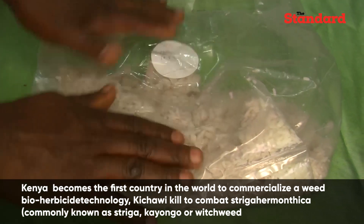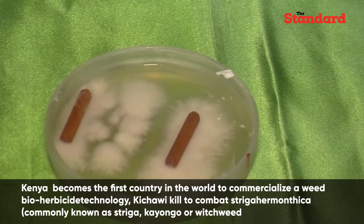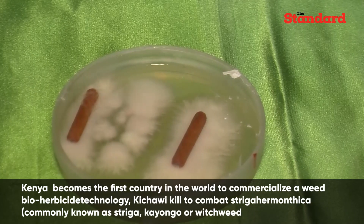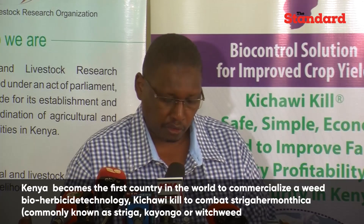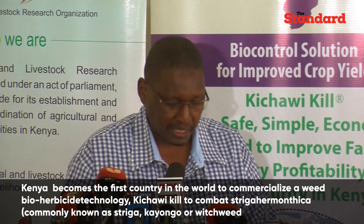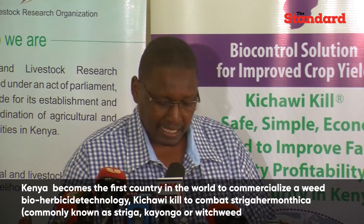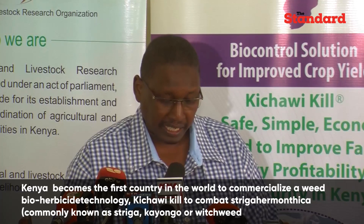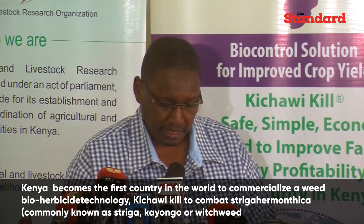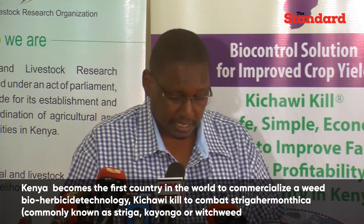After a long and rigorous regulatory process, TCL hosted demonstration plots on nearly 1,000 farms and trained over 40 village inoculum producers who will set up their own micro-enterprises. As Kenya enters the long rain season, these producers are currently taking Kichawi Kill orders from farmers for the inaugural commercial season.